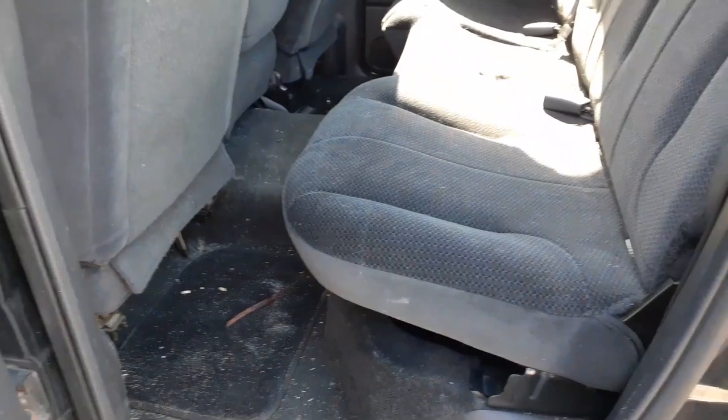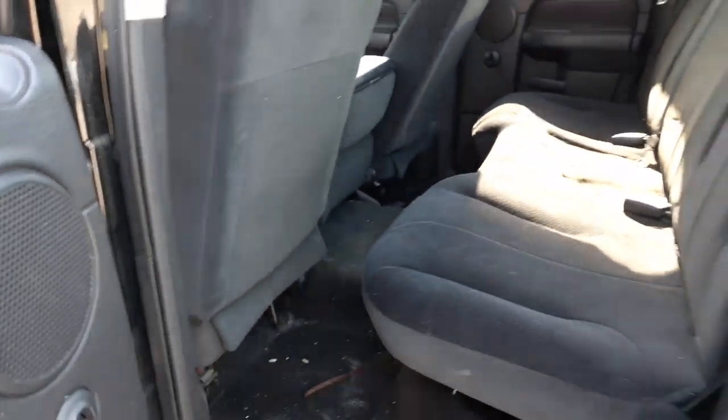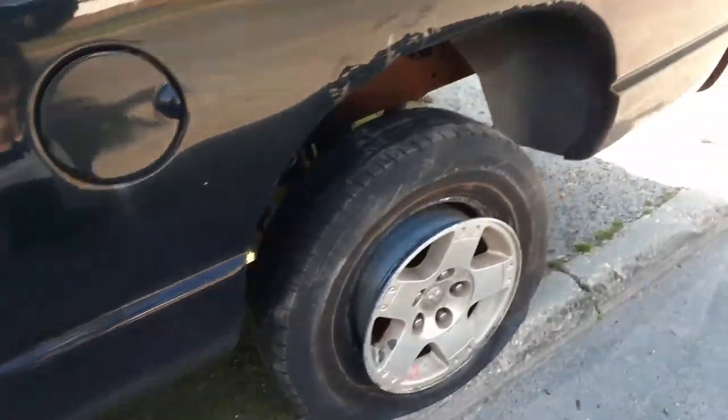We'll go to the back here. You've got a good back seat — it's the fold-up. Again, this is a quad cab setup. And pretty much that's it.